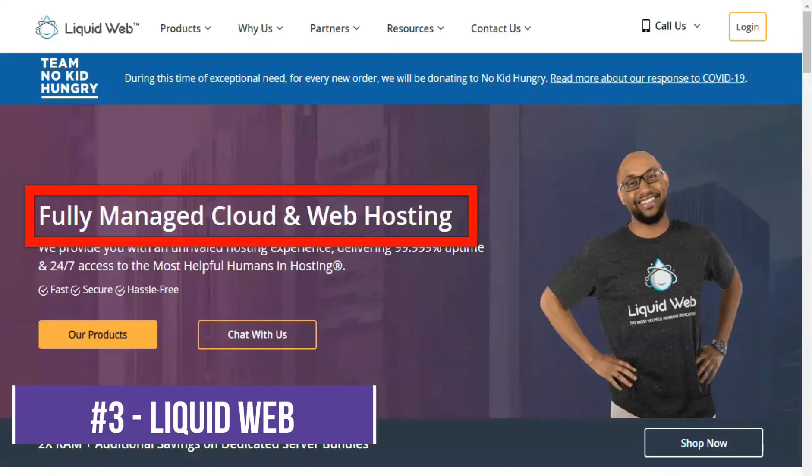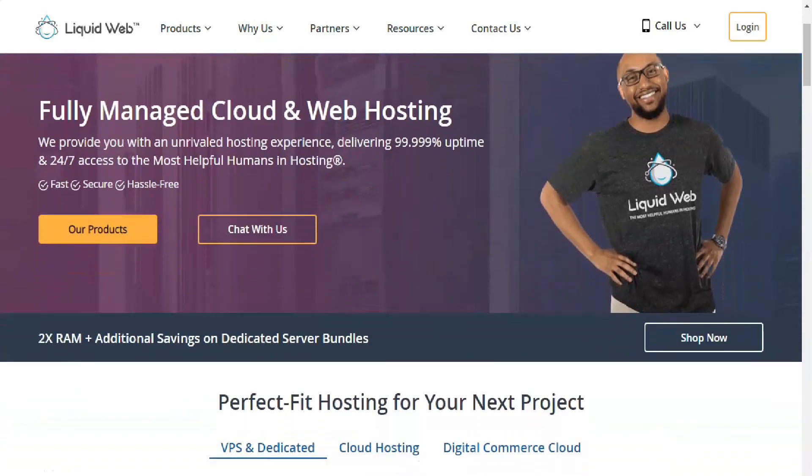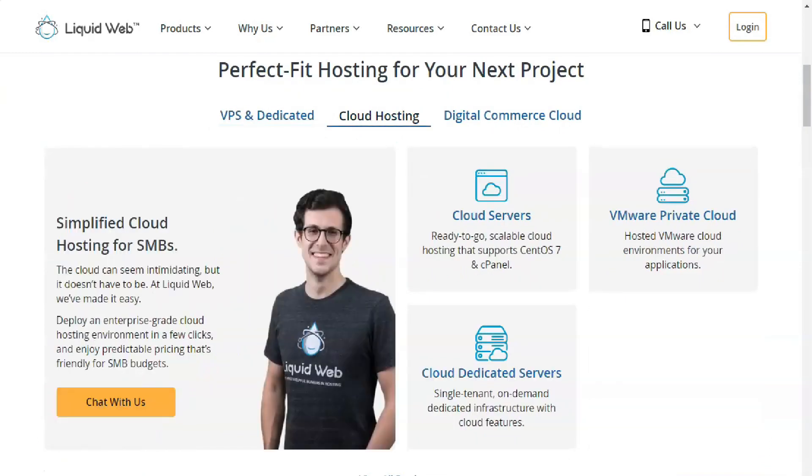Liquid Web is a managed web host that offers feature-packed plans, commendable uptime, and terrific customer service, but its overall excellence will cost you. Businesses require robust web hosting services to maintain their online presence, and Liquid Web is one that many large brands trust.